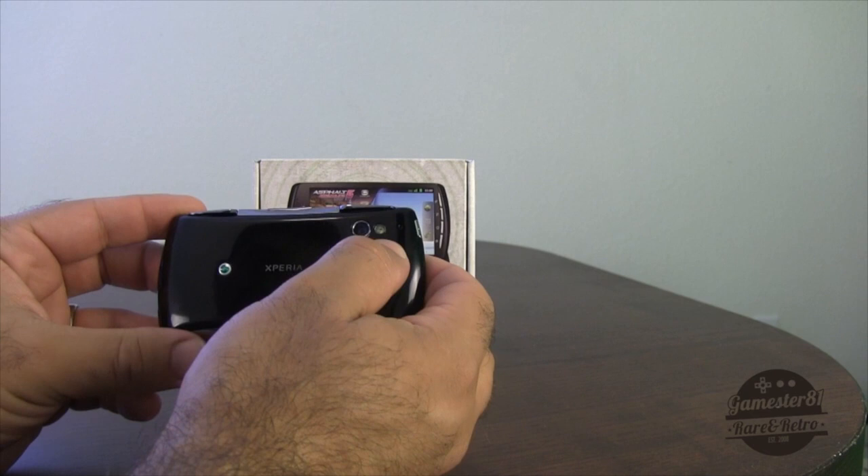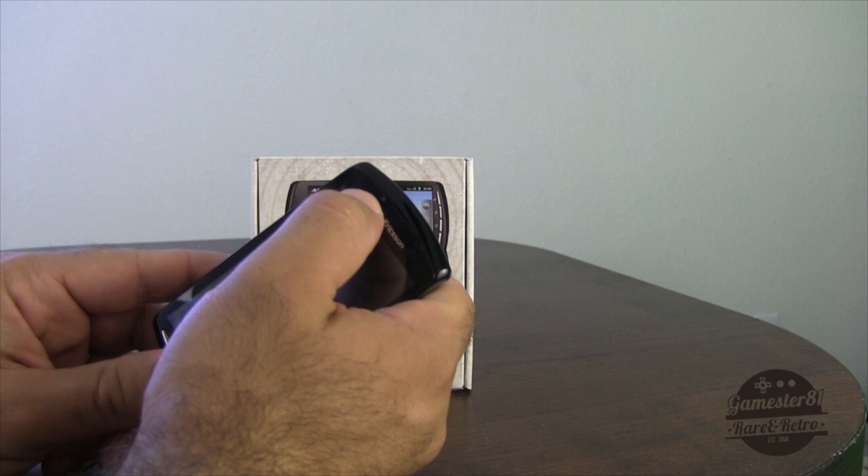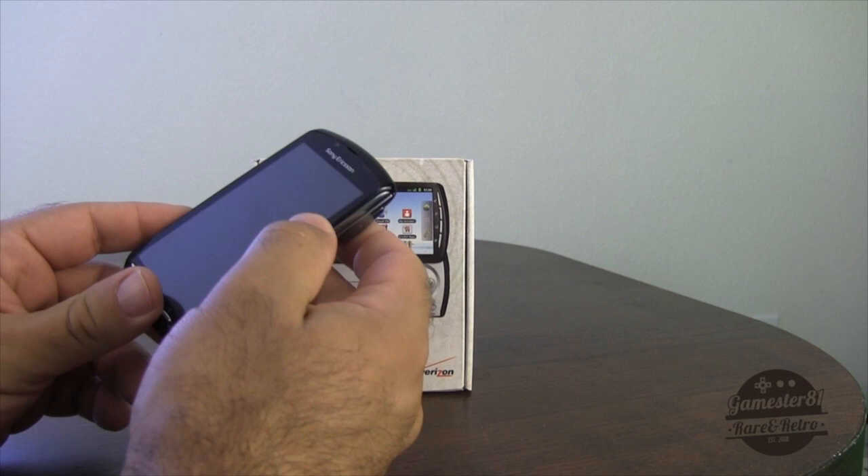It does have two cameras. The rear camera is a 5.1 megapixel camera and does a decent job in low light situations. The front camera is a 0.3 megapixel camera, so it doesn't nearly do as good a job — it gets a little choppy and it's not that great of quality.